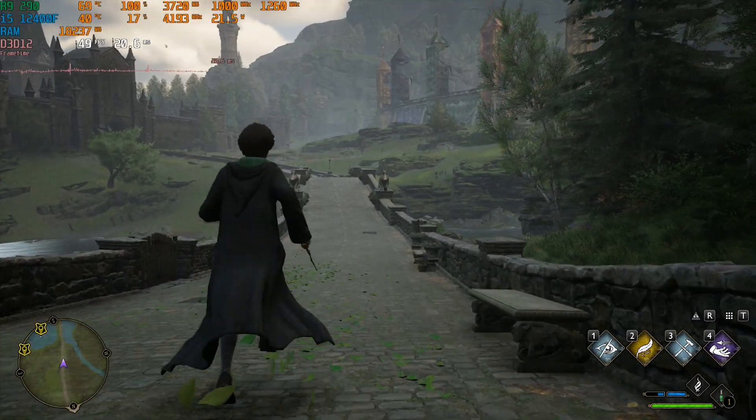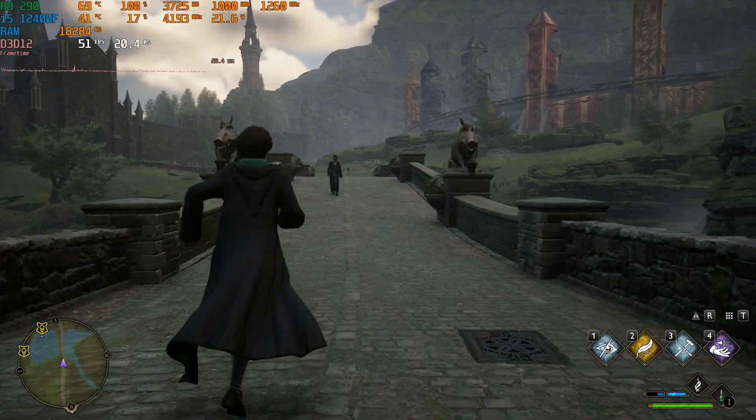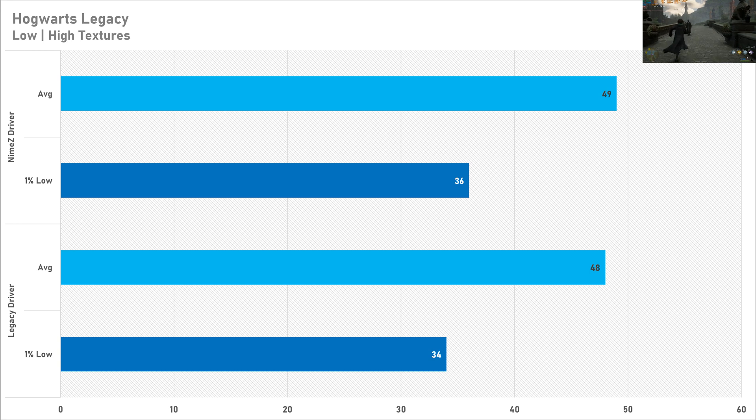Starting off the benchmarks with Hogwarts Legacy, not much really changed in this game. The NIMES drivers only had a 2% increase over the official legacy drivers, getting 49 FPS on average with a 1% low of 36 FPS. The official AMD drivers scored literally 1 FPS behind at 48 FPS, with a 1% low of 34 FPS. So if you were after more performance in Hogwarts Legacy, these drivers aren't going to cut it and you might need a GPU upgrade.